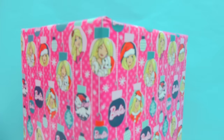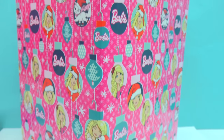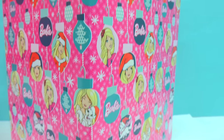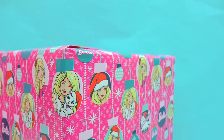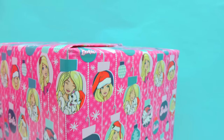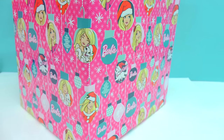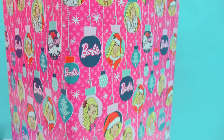Chocolatey chippy cookies! We've got a big jumbo giant Barbie box! What in the world is in here? These are exclusive Barbies that you can only get at BarbieCollector.com. We are gonna check out which ones are inside of this Barbie box.